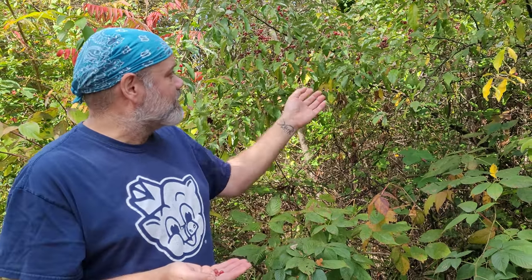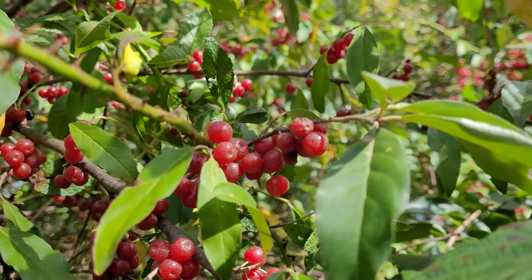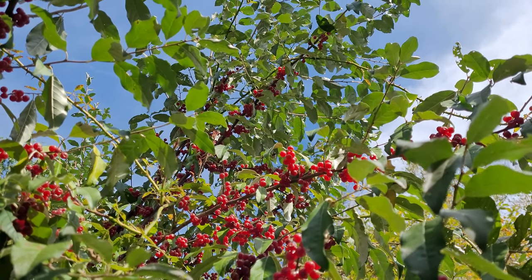Again, a pretty unique fall edible here in Ohio. When you find these, sometimes a tree will be kind of sparse, but there are other trees around here that just have giant clusters on them. So you could make pretty short work of collecting a basket full of these things to take home to eat.